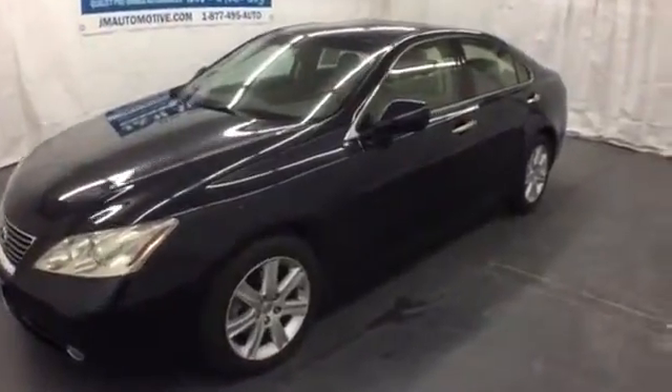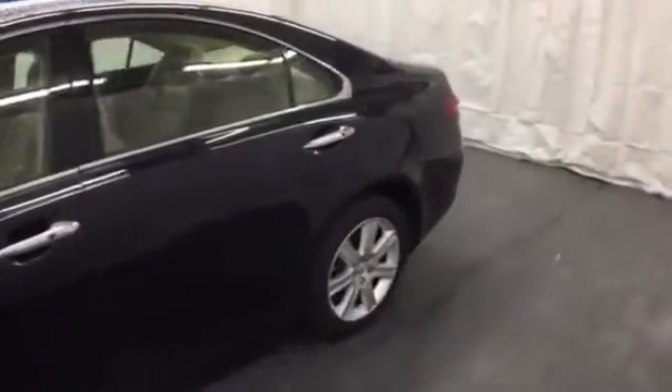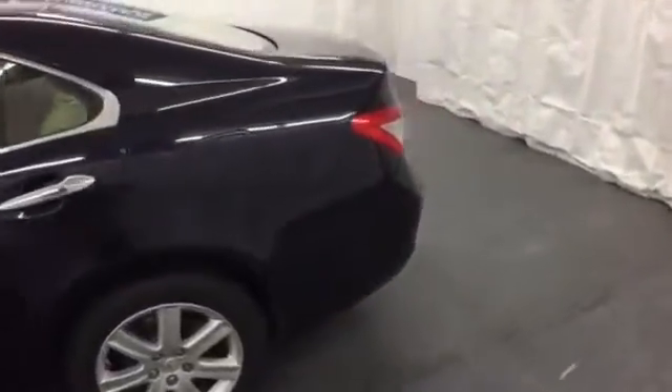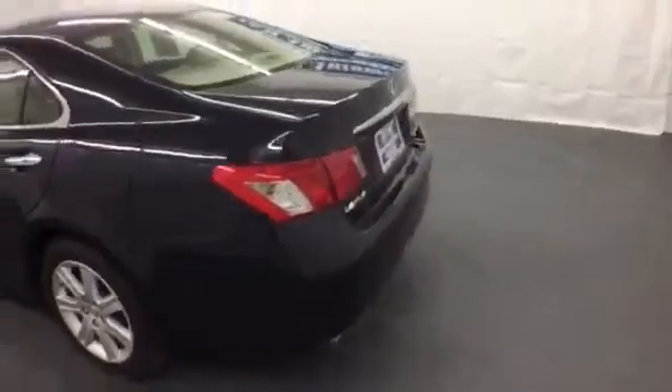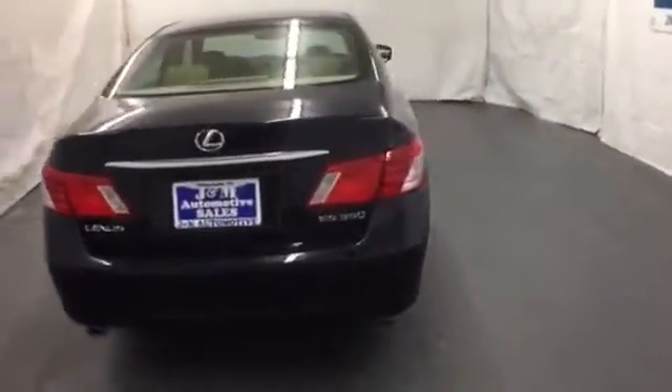Here's a 2007 Lexus ES350. It comes standard with front and rear stabilizer bars, dual front airbags, front side airbags, four-wheel anti-lock brakes, child seat anchors, and traction control.